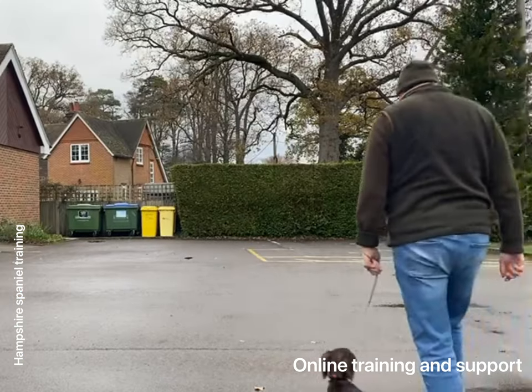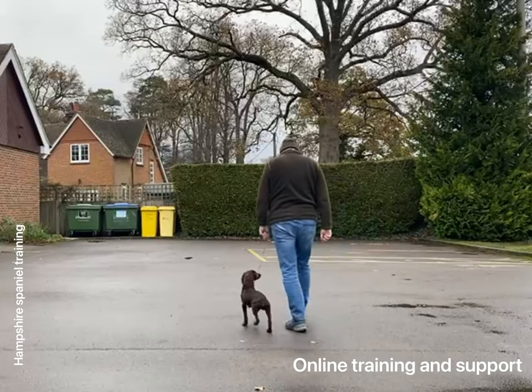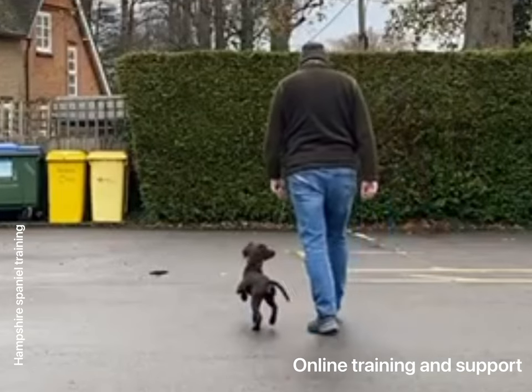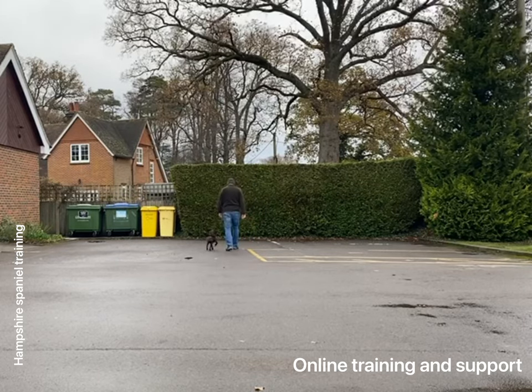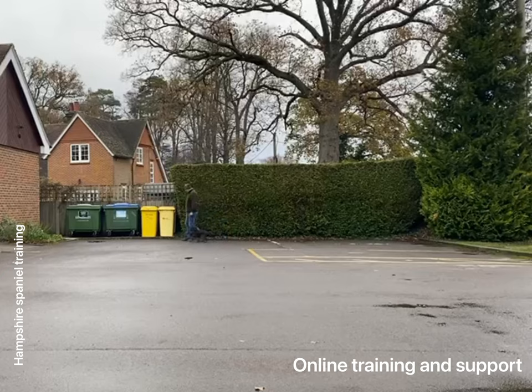You get to see all sorts of different things when you're working with these dogs. But we've got to this beautiful stage now where Andy's dog is just walking up really, really happy. Nice slack lead, wagging tail, lots of engagement.